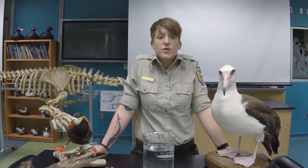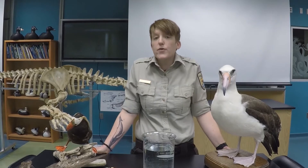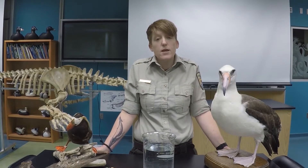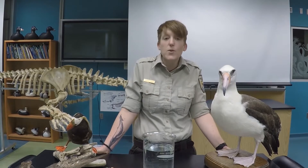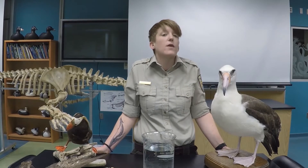Hi guys, Ranger Kendra here with Alaska Maritime National Wildlife Refuge. I'm coming to you from the Science and Learning Lab at the Islands and Ocean Visitor Center in Homer, Alaska, which is the headquarters for Alaska Maritime National Wildlife Refuge.